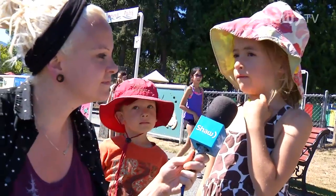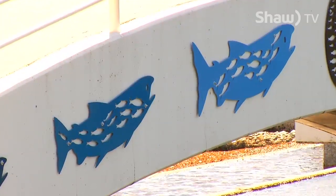What kind of fish do you think those are on the bridge? Good question. I don't know anything about fish — they kind of look half a whale. I'll take a wild guess and say salmon.